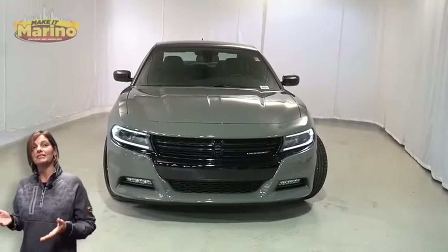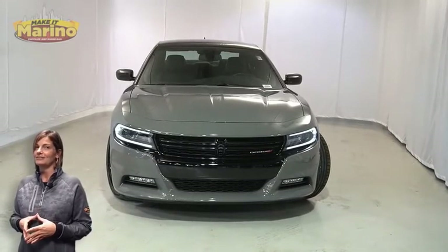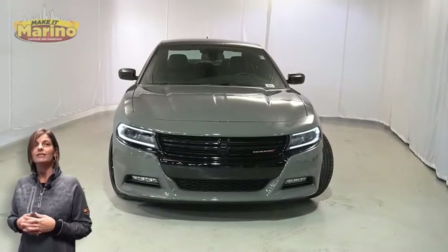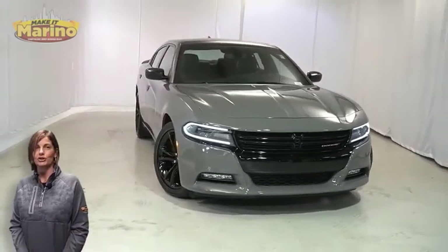There's only one vehicle that blends classic style and modern design to create the next generation of an icon. Take a look at this certified pre-owned 2017 Dodge Charger SXT Super Track Pack in Destroyer Gray.